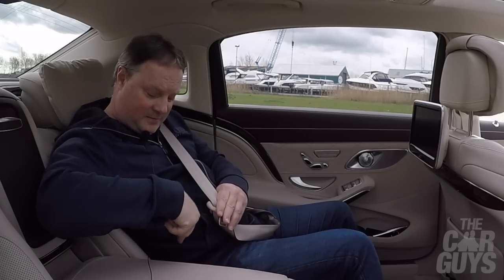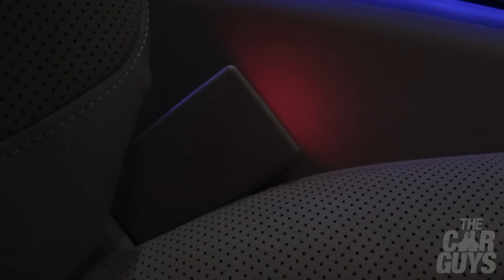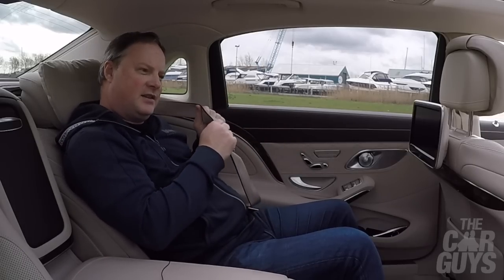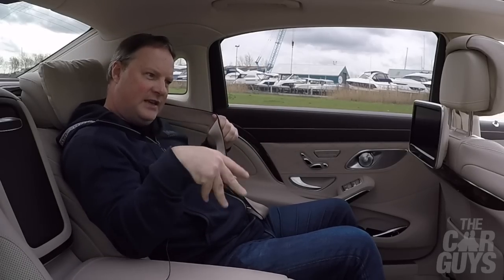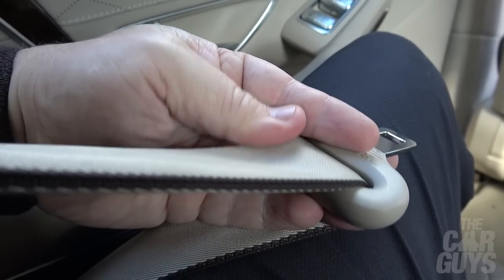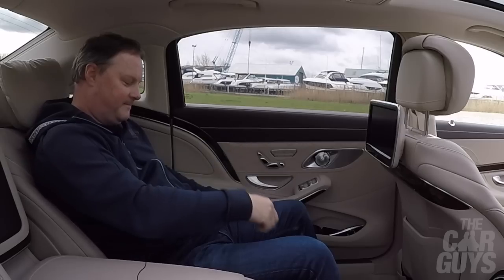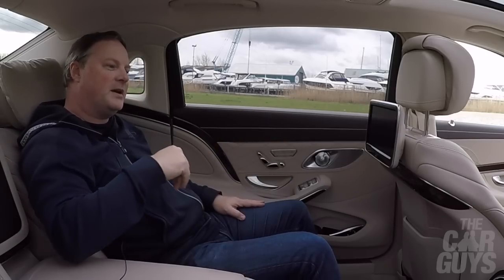Another special thing — the seatbelts: the slot where you insert the belt is illuminated so you can see where to put them in the dark. And to add to the first-class experience, these seatbelts are double-stitched, thicker — because thicker is more luxurious. My seatbelts? No — you've got peasant spec.